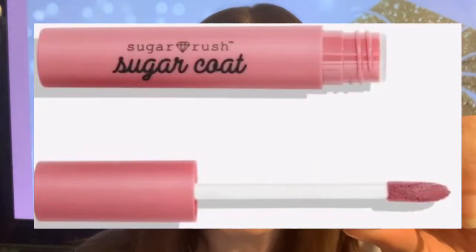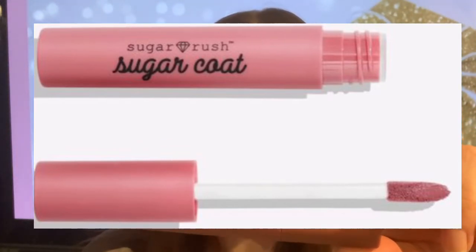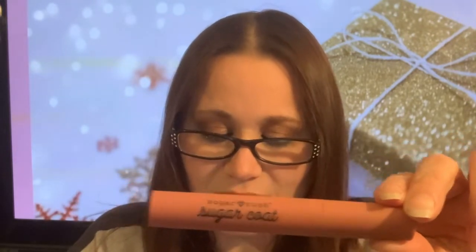It claims to get velvety smooth lips with one swipe — we're gonna find that out. So the comfortable formula gives lips a plush, pillow-soft feel, coats lips in full coverage color that feels like a bomb. The velvety finish gives a blurred look that won't crack. Yummy vanilla flavor scent to sweeten up your day. It's also dermatologist tested and formulated without petroleum.